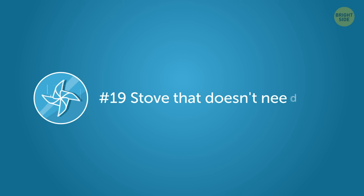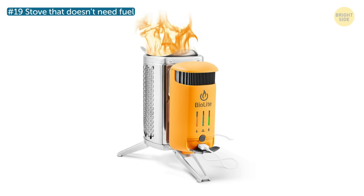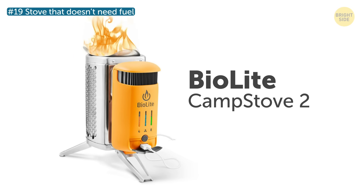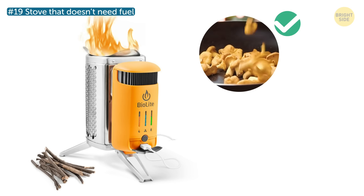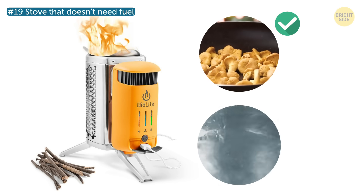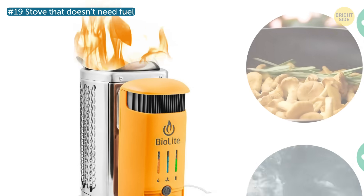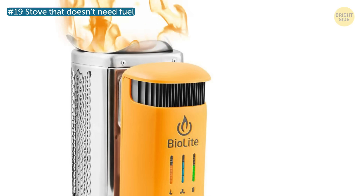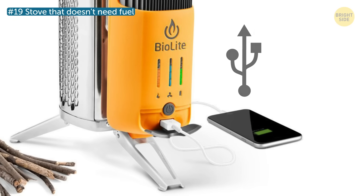Number 19: Stove that doesn't need fuel. Another super cool thing for camping enthusiasts is the BioLite camp stove. It works only on wood, and its fan creates smokeless fire that can cook food and boil water in minutes. On top of that, this eco-stove recycles unused heat during cooking and turns it into electricity that you can use to charge your electronics.